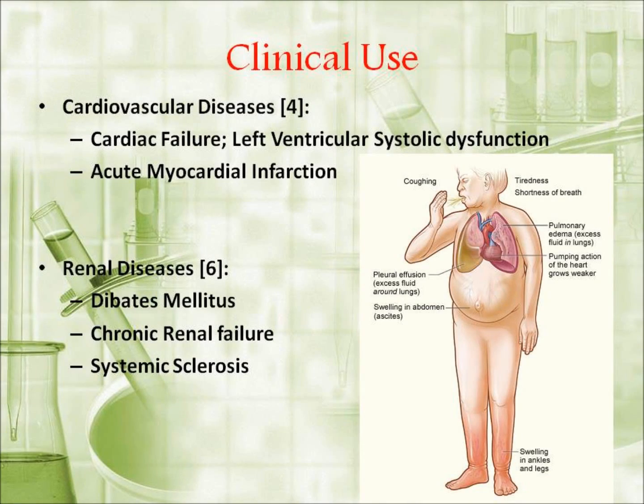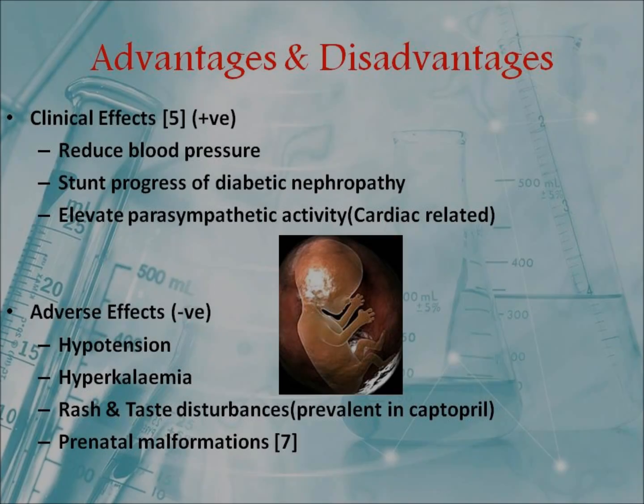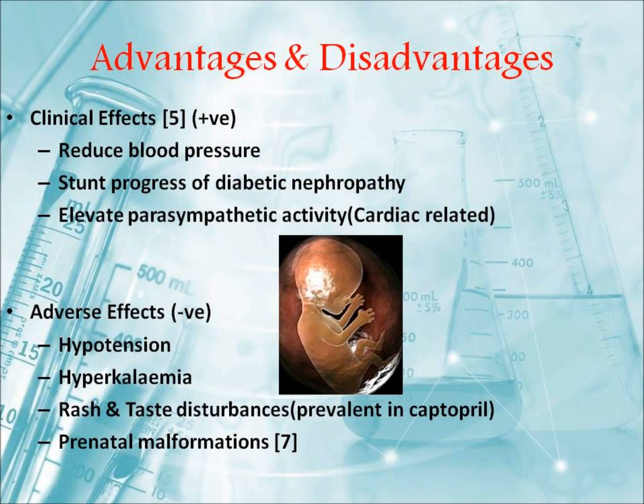With further understanding into their mechanism of action within the body, we can effectively tackle the clinical use of these drugs. ACE inhibitors are effective treatments in dealing with not only hypertension, but a variety of cardiovascular diseases such as cardiac failure, acute myocardial infarction, and renal diseases including diabetes mellitus, chronic renal failure, and systemic sclerosis. The reduction in blood pressure is the main clinical effect of ACE inhibitors.